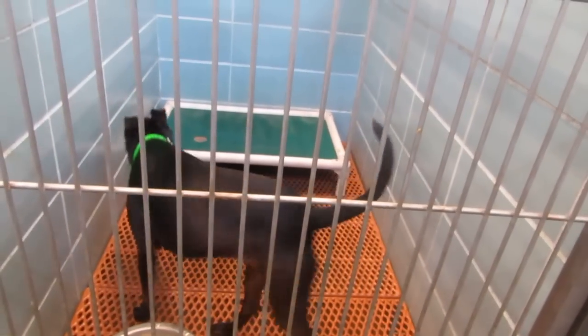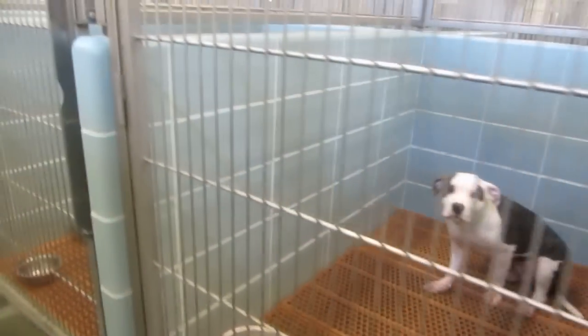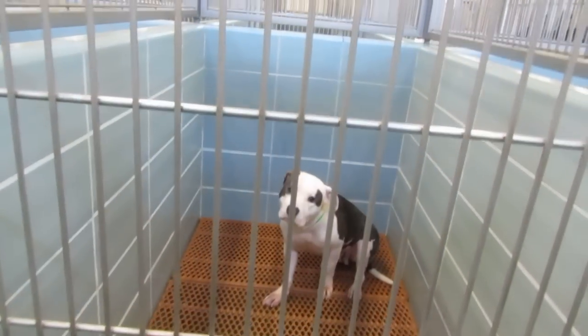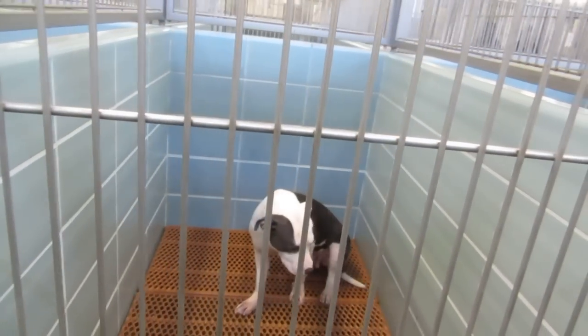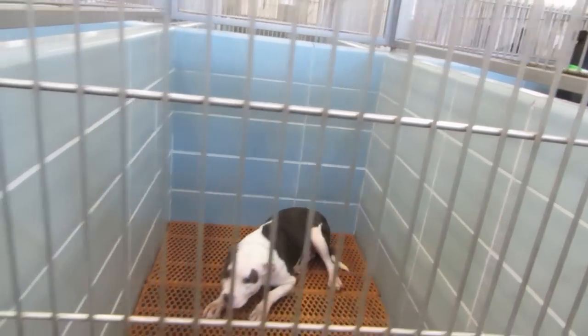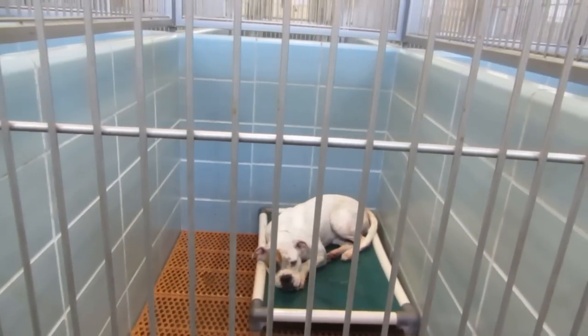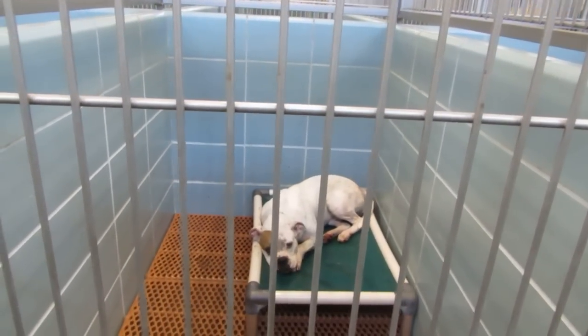This is Jersey, a two-year-old female in kennel 311. In kennel 312, we have Jules, a handsome girl. She's only two. This is Bridget, our brown and white American bulldog mix. She's three.